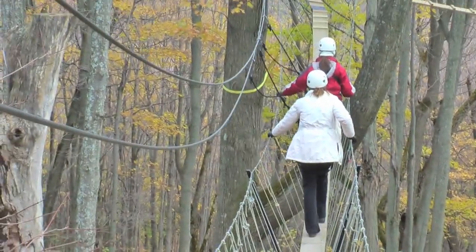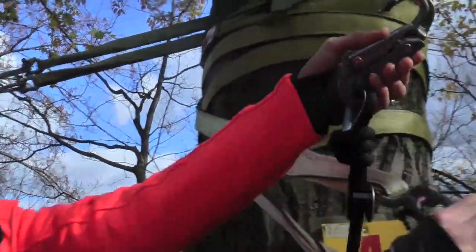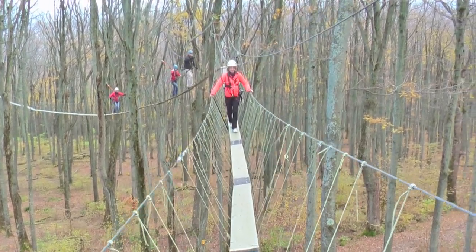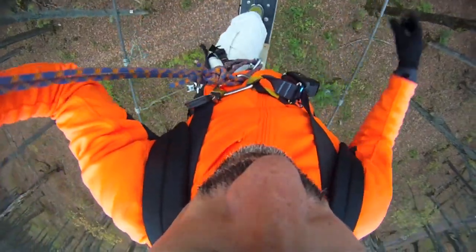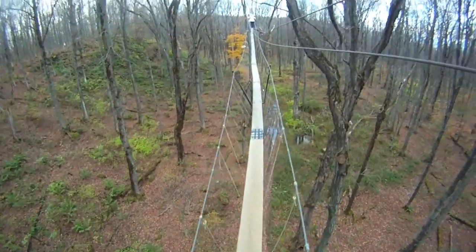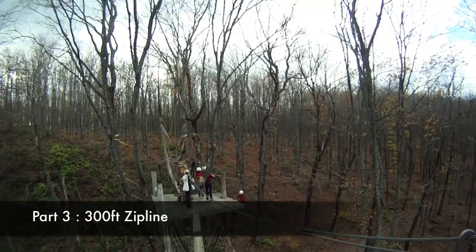The walkway is a series of 10-inch planks connected from tree to tree. It can be wobbly and nerve-wracking, but understanding how strong the walkway is makes it easy to just enjoy the moment. Even the most terrified person in our group got the hang of it quickly.